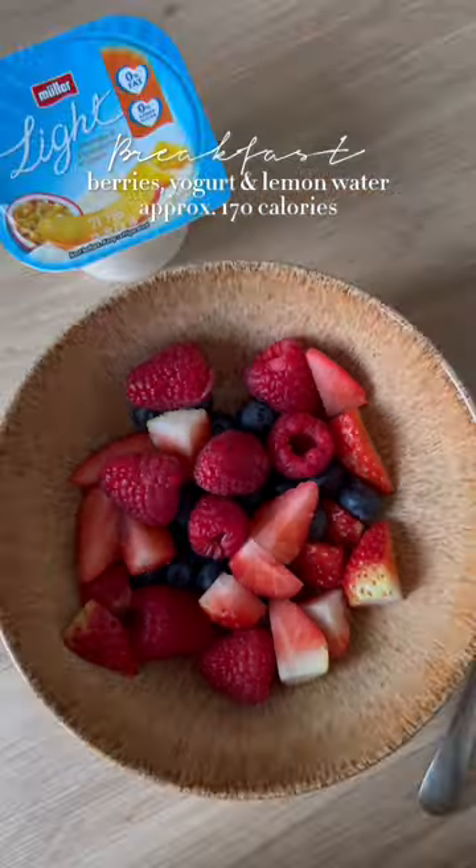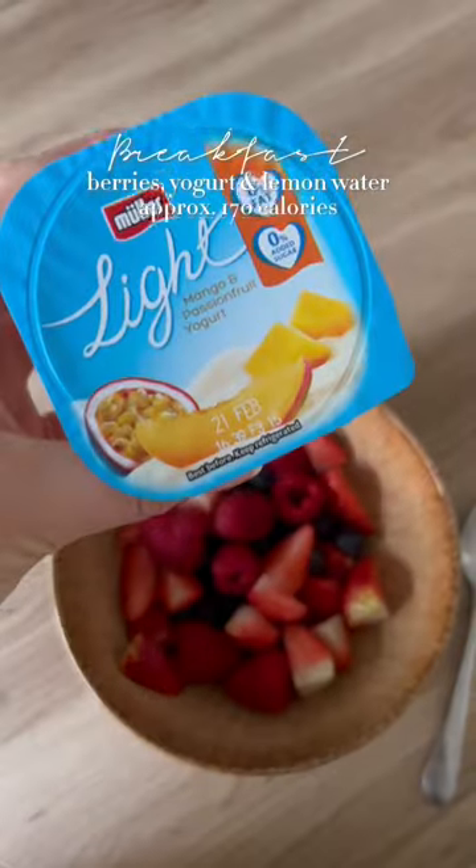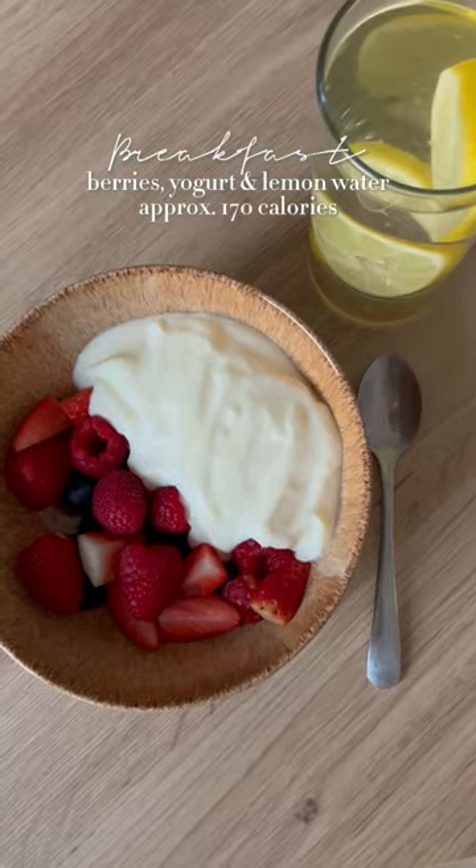Welcome to a what I eat in a day in a calorie deficit. For breakfast I had mixed berries with mango and passion fruit yoghurt and some lemon water.